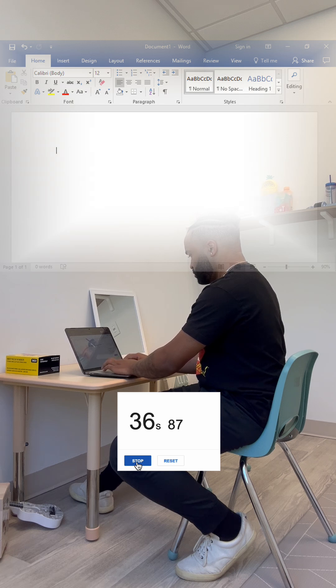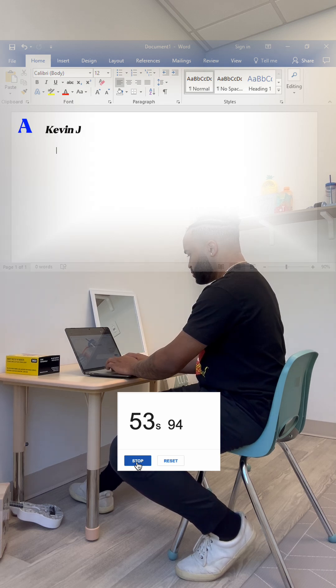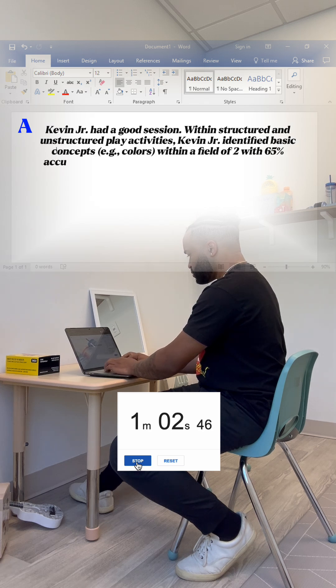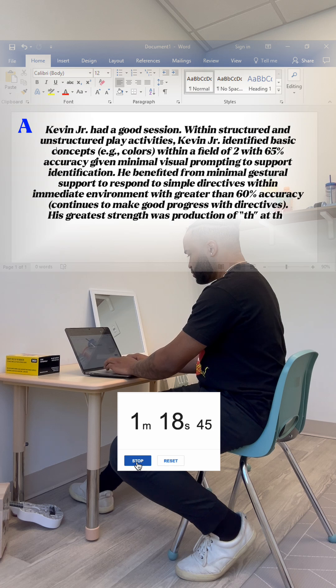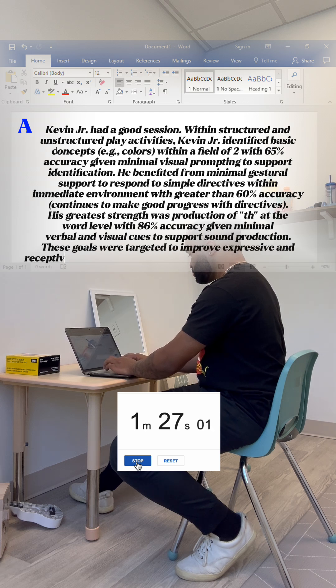That's where you just put the data. You're going to go into detail with the assessment portion — this is where you talk about each goal that we worked on. We worked on three goals. Talk about improvement, maybe the more support that the patient needed. So for my A, I had: Kevin Jr. had a good session. Within structured and unstructured play activities, Kevin Jr. identified basic concepts within a field of two with 65% accuracy given minimal visual prompting to support identification. He benefited from minimal gestural support to respond to simple directives within an immediate environment with greater than 60% accuracy. He continued to make good progress with directives. His greatest strength was production of TH at the word level with 86% accuracy given minimal verbal and visual cues to support sound production. These goals were targeted to improve expressive and receptive language skills. Therapeutic strategies and techniques discussed.